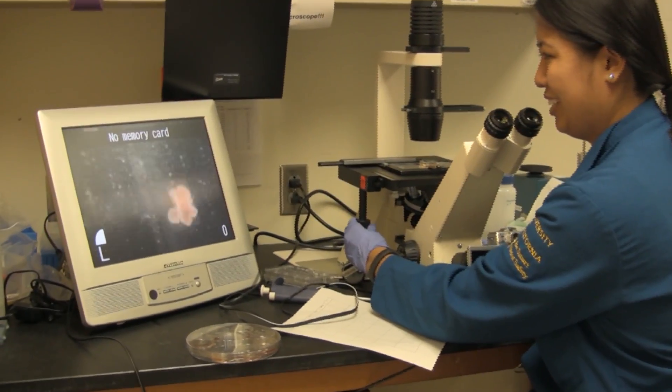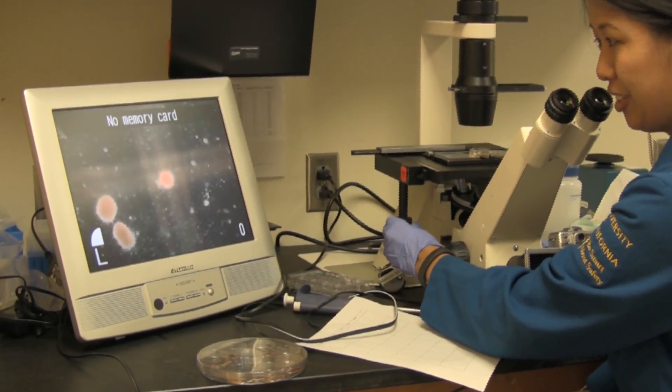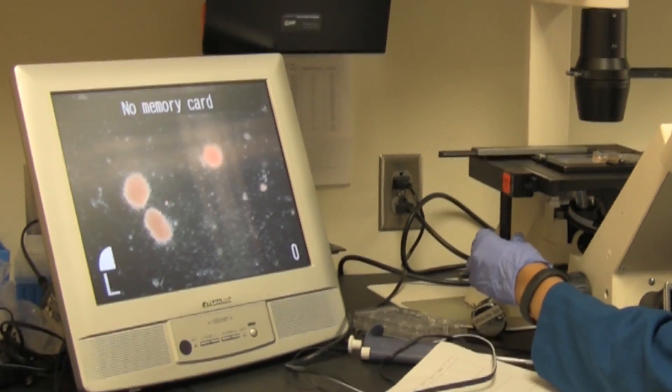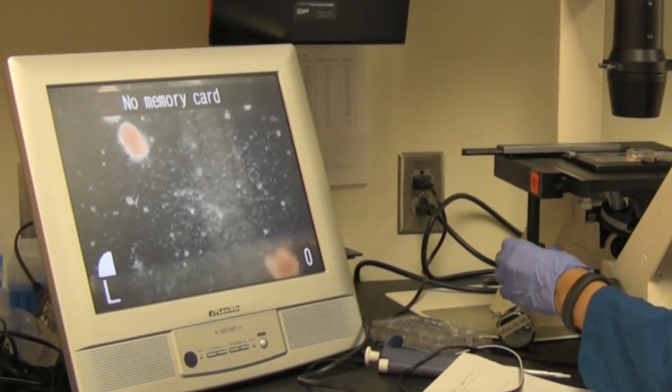What I study is how these cells work — what makes them able to self-renew, to make new blood cells, and to also make all different types of blood cells.